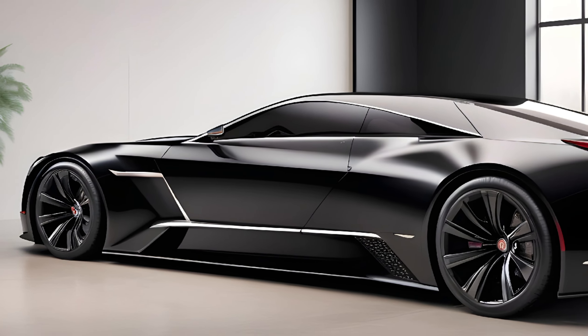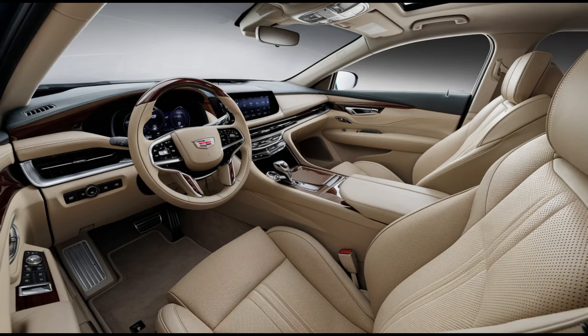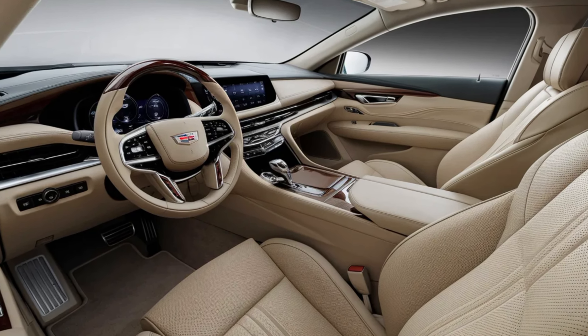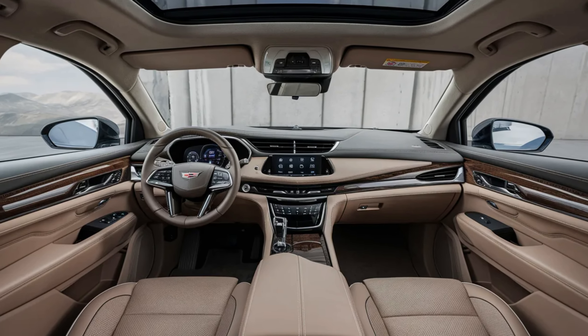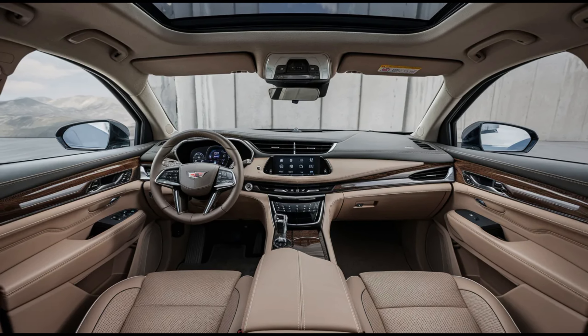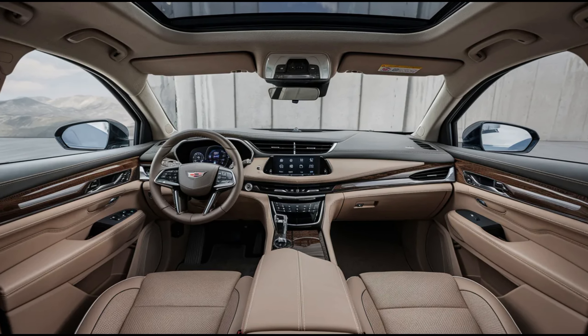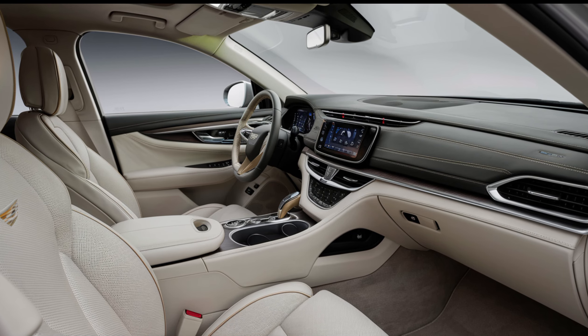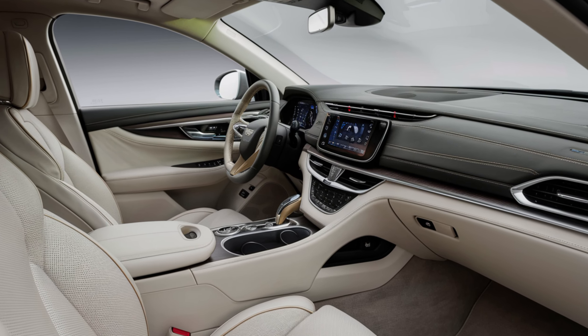Stepping inside the Fleetwood Brougham is like entering a luxurious oasis. The cabin is a testament to Cadillac's unwavering commitment to luxury. Premium materials abound, from the finest leathers with intricate stitching to beautiful wood veneers and metal accents that whisper sophistication. The seats are more than just seats — they're thrones, designed for ultimate comfort with features like massage functions, heating and cooling, and customizable support. They'll have you feeling pampered on every journey.